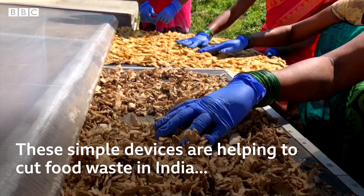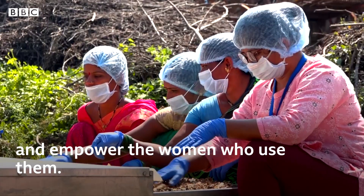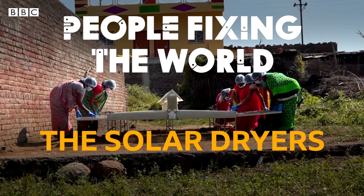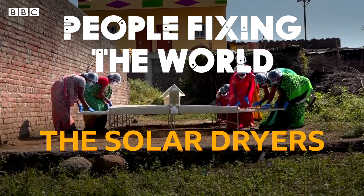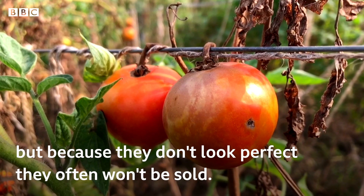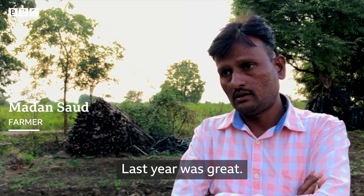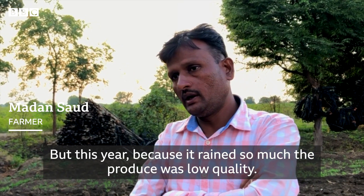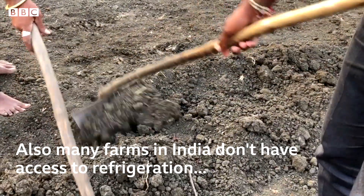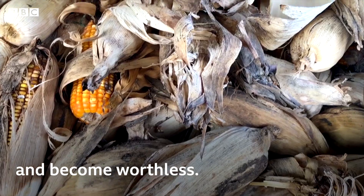These simple devices are helping to cut food waste in India and empower the women who use them. These crops are perfectly edible but because they don't look perfect they often won't be sold. Also, many farmers in India don't have access to refrigeration, so any unsold produce will quickly rot in the heat and become worthless.